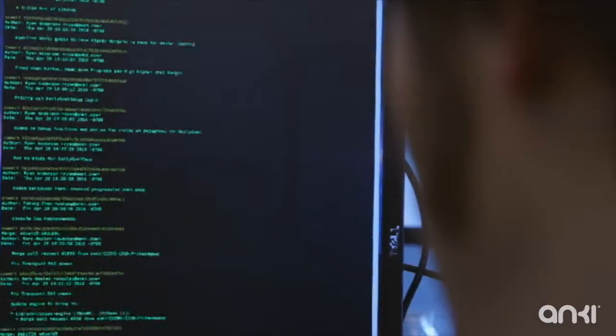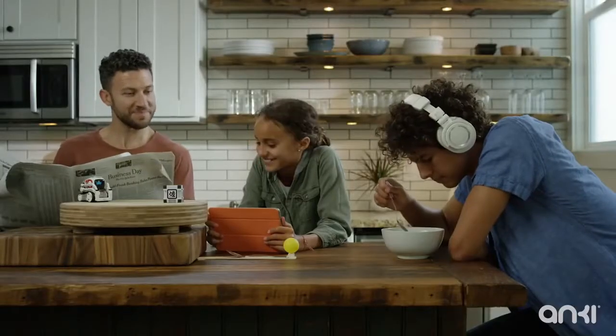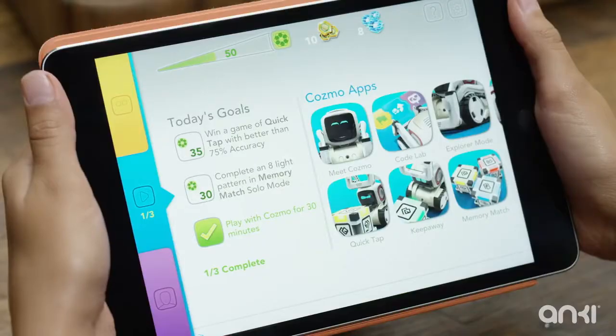With just a few lines of code, an SDK user can easily tap into high-level robotics and AI technology. Today we're excited to introduce Cosmo Codelab, a new way to create amazing content for Cosmo.